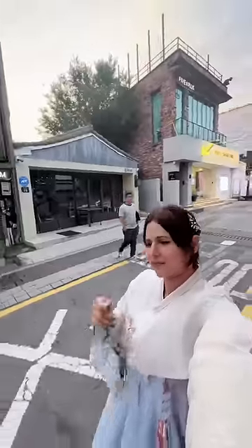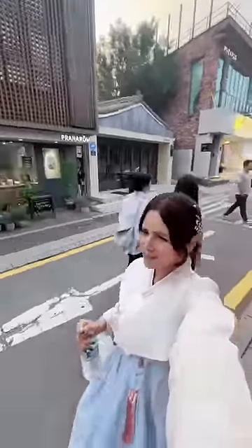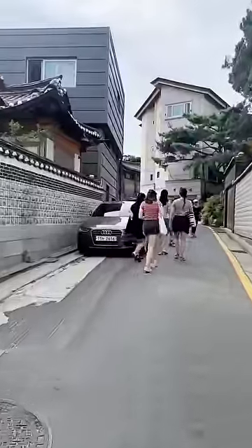After putting our stuff in the locker, it was time to go to Bukchon Hanok Village. It was a 10-minute walk from the rental shop, so not too bad.